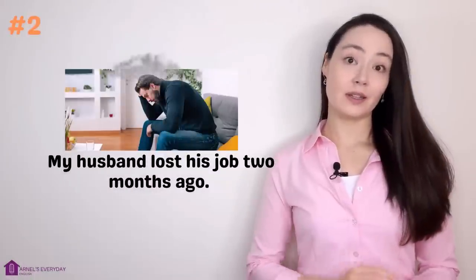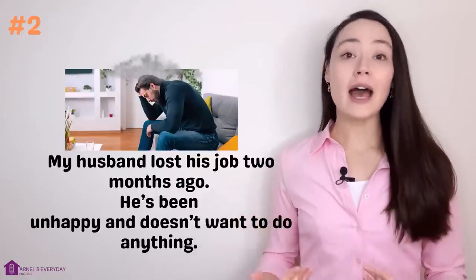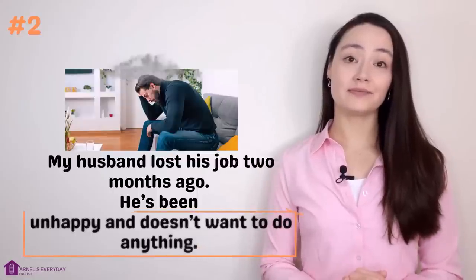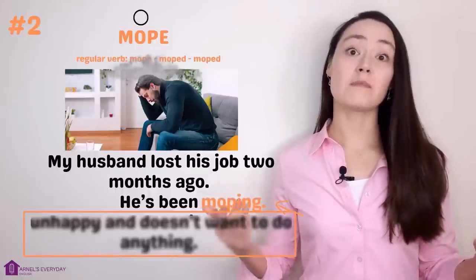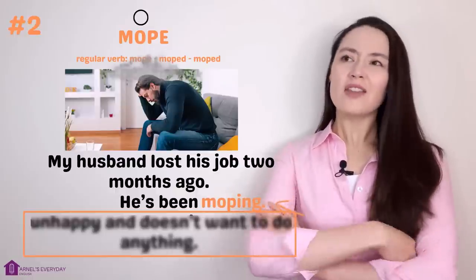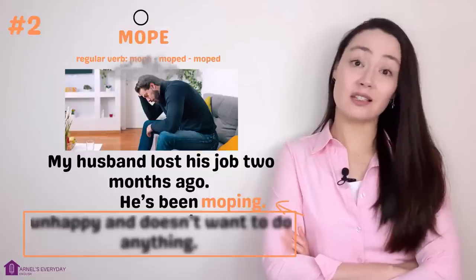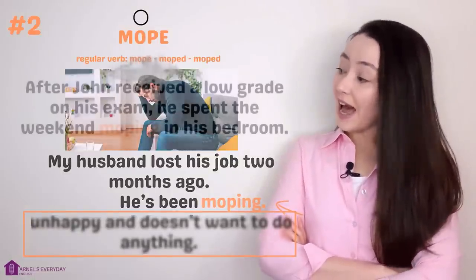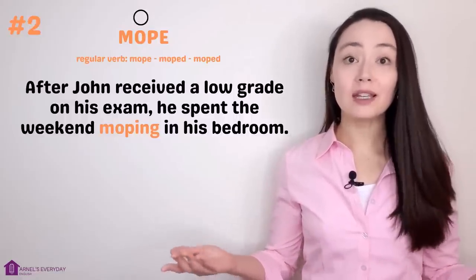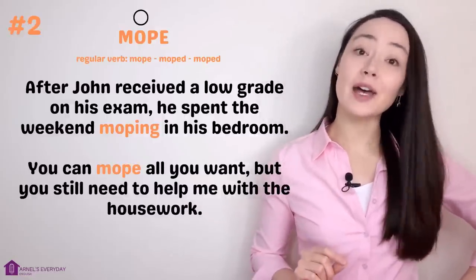Number two. 'My husband lost his job two months ago. He's been unhappy and doesn't want to do anything.' More concisely: 'He's been moping.' Mope. When a person mopes, they're unhappy and have no motivation to do anything — usually they just stay at home. Example: 'After John received a low grade on his exam, he spent the weekend moping in his bedroom.' 'You can mope all you want — you still need to help me with the housework.'